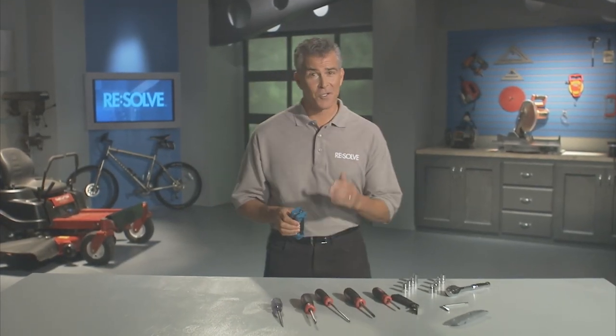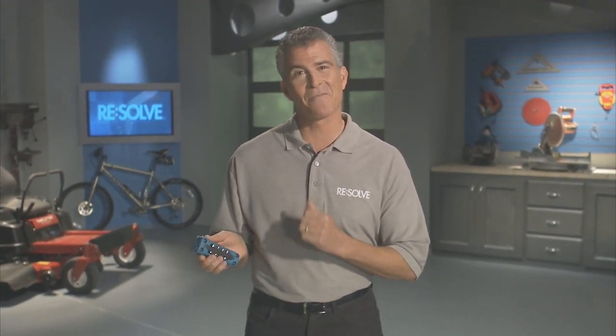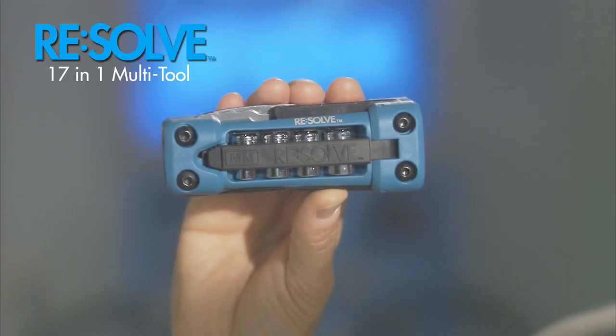When you need to get things done, searching for the right tool is a waste of time. With the Resolve Multi-Tool, all the tools you need fit right in the palm of your hand. Would you rather carry all 17 of these tools or have this? The Resolve Multi-Tool.